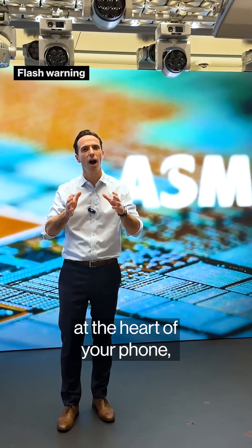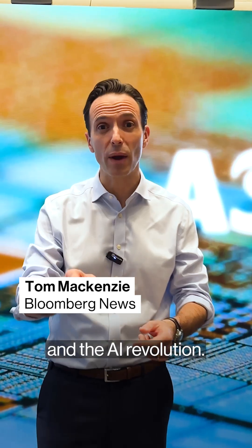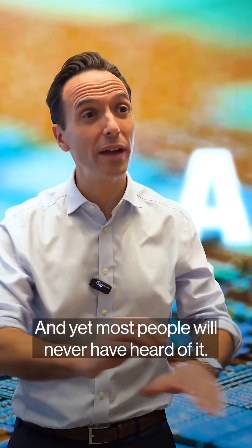ASML is the company that sits at the heart of your phone, your laptop, and the AI revolution. And yet most people will never have heard of it.